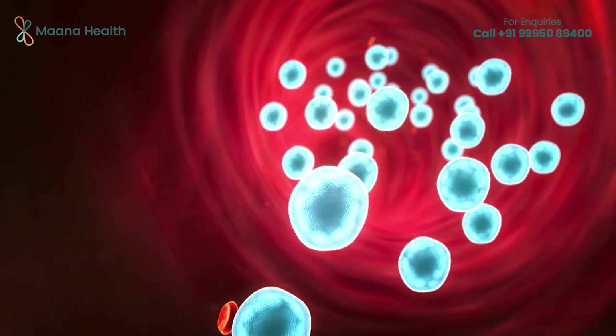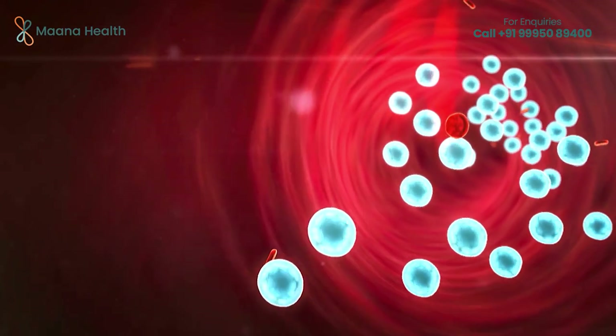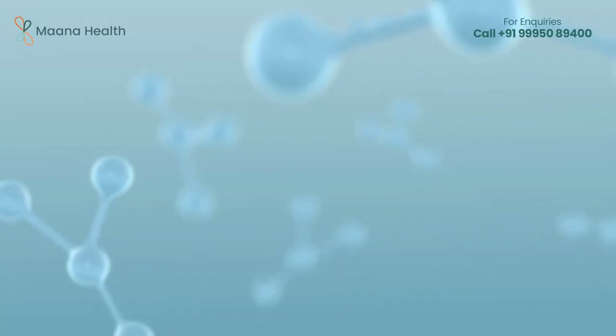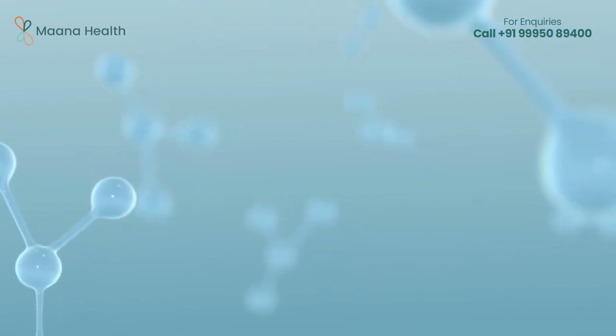It increases the amount of oxygen dissolved in the blood plasma, and this dissolved oxygen reaches less irrigated tissues, producing a broad range of physiological benefits.